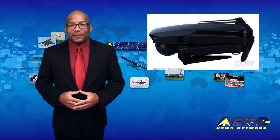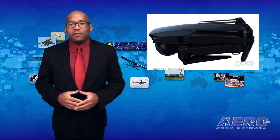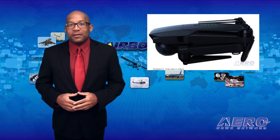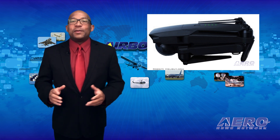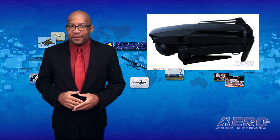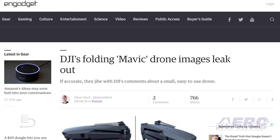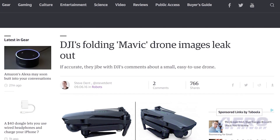It seems like Apple might have started the concept of keeping new high-tech products top secret and then releasing the information in a Hollywood-style extravaganza. Well, if that's what DJI was trying to do with their new drone, their cover has been blown as some images have found their way to the internet. The images of their Mavic drone were first leaked by the drone site Heliguy and then the Engadget site posted a couple photos as well.